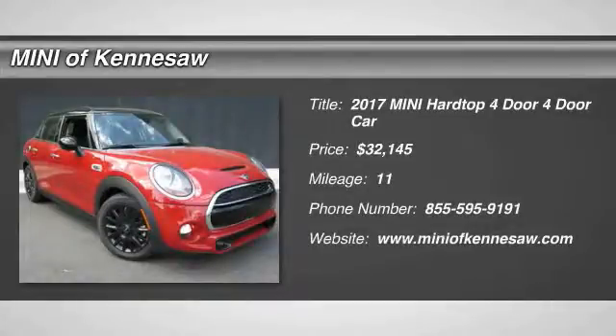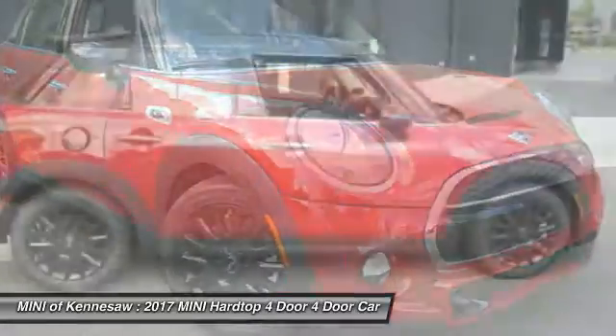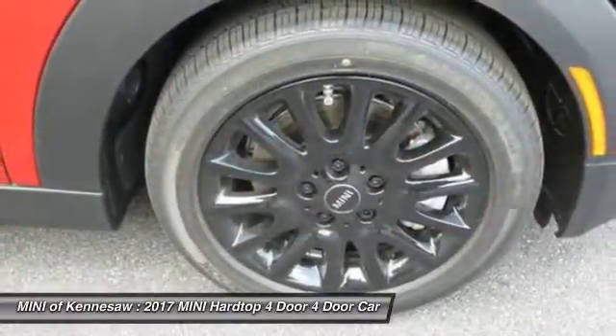The 2017 Mini Hardtop 4-Door comes with agile handling and quick, precise steering that make the Mini Hardtop 4-Door lots of fun to drive.